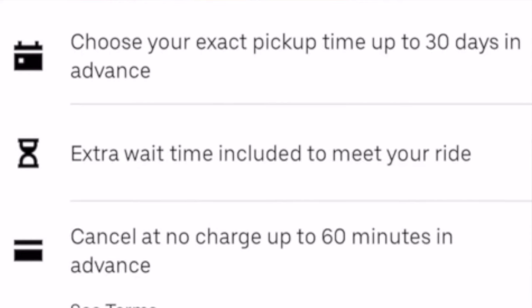A couple unique things about scheduling Uber in advance as well. One, you can schedule an Uber in advance up to 30 days, which is pretty awesome. Two, extra wait time is included. And three, there's no extra charge for canceling that Uber up to 60 minutes in advance.